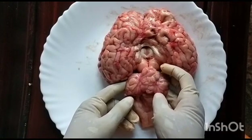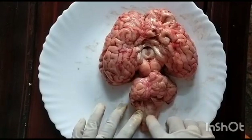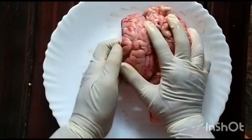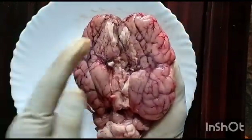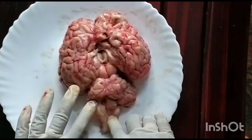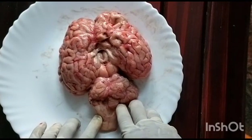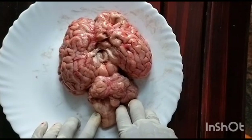The rod-shaped medulla oblongata is located behind the cerebrum and below the cerebellum. This rod-shaped medulla oblongata controls involuntary actions like heartbeat and breathing.